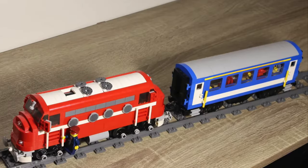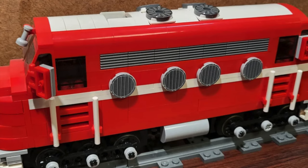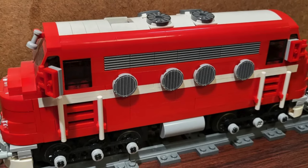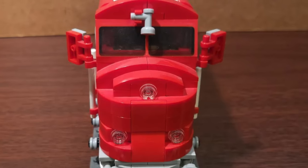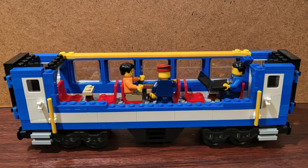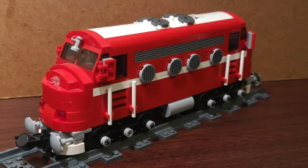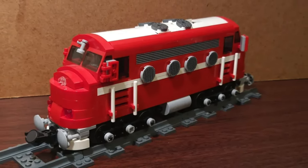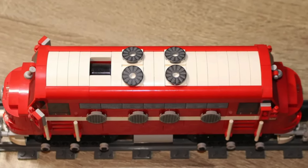Next up we have another impressive locomotive: the Nohab locomotive. This Swedish train is not that big, but it's quite detailed and would fit almost anywhere. The project features an awesome red locomotive and a detailed blue car with interior. We've looked at various steam locomotives, but we finally have a diesel train with this very cool red one. This project proves size is not everything.